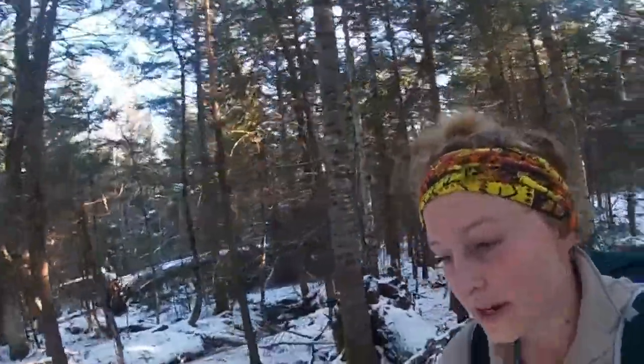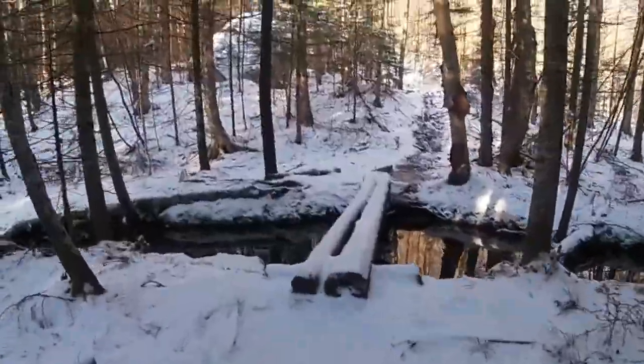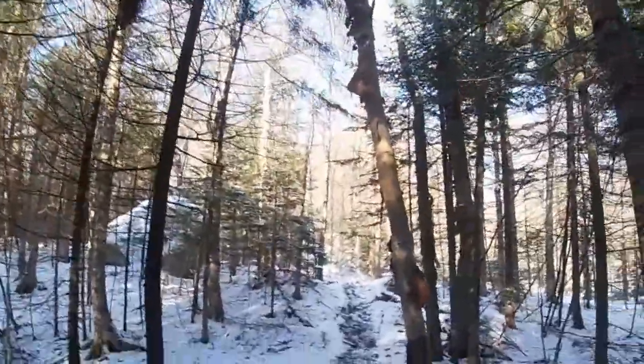So excited! And if you do Noonmark from Round Pond, which is what I'm doing, you can also do the whole Dix range from there. Oh boy, this looks slippery. I don't think there's any other way though. I'm going to put the camera down for a second because I need two hands to do this.